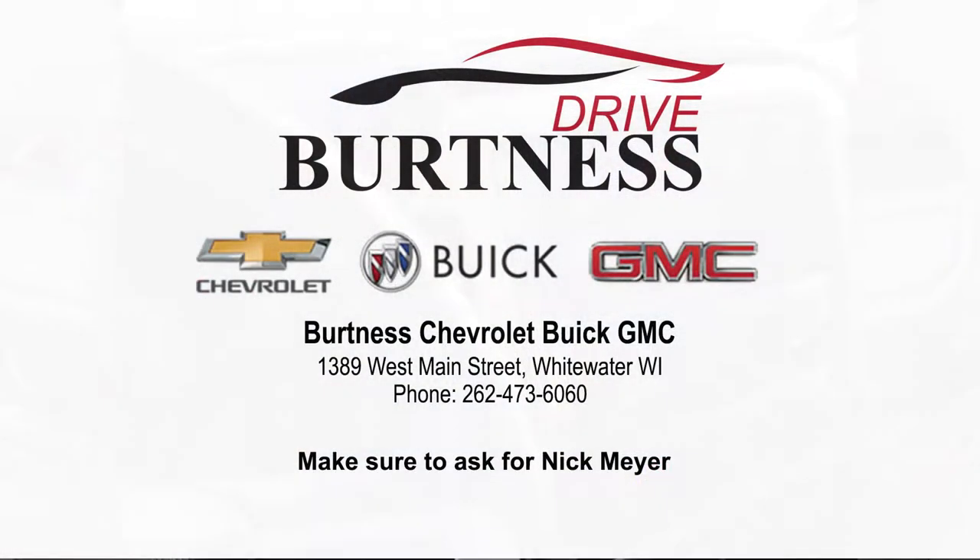Alrighty, thank you so much for watching, Wilfred.